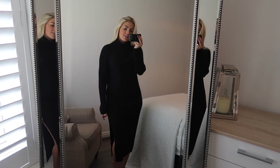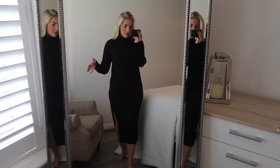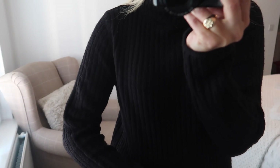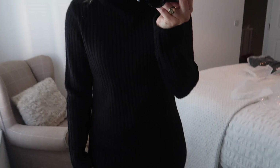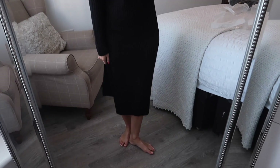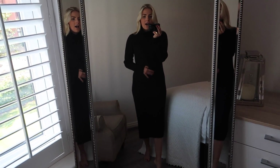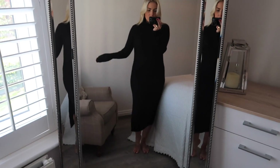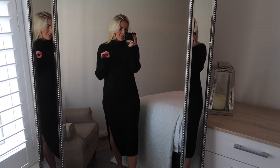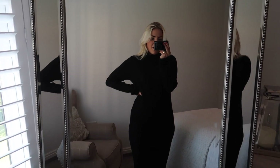Next up I have this polo neck midi dress with a slit up the side — I absolutely love this. I know it won't look like much on camera because it's black, but it's really nice ribbed material with a roll neck. It just goes down into a midi length with a slit which is really flattering. I just love this — it would look so cool with a belt around the middle, or worn with trainers, some boots, Doc Martens, or heeled boots. I actually think this is going to be so versatile for autumn/winter. It's my favourite thing out of the haul so far. This is from ASOS — I think I got it in a size 10.